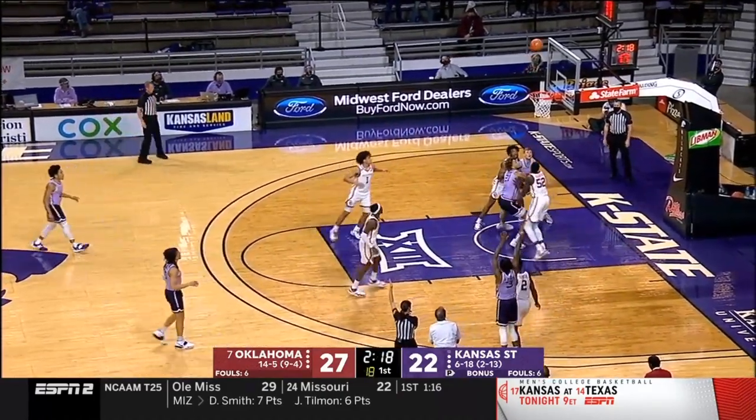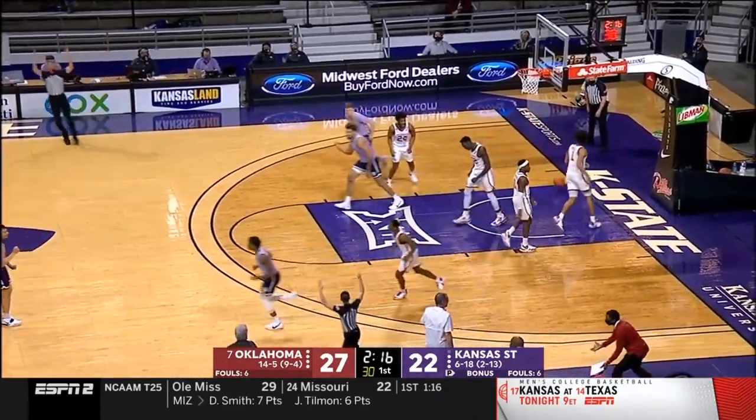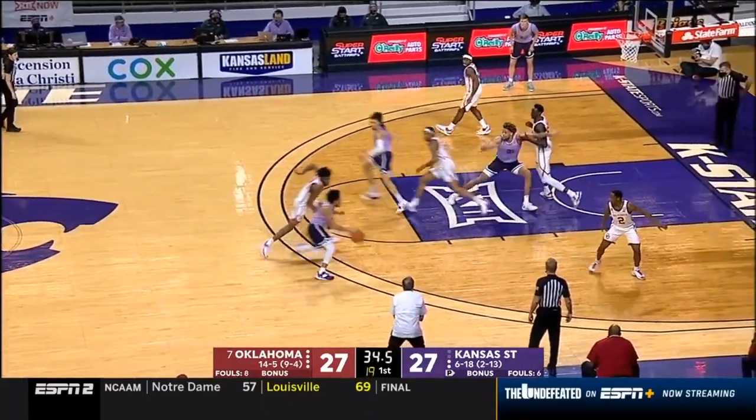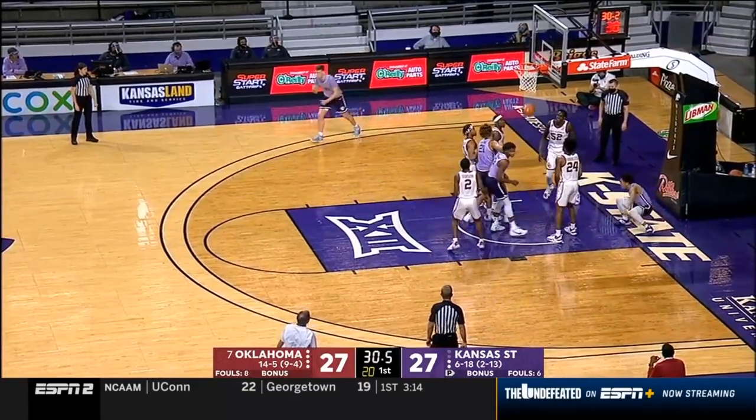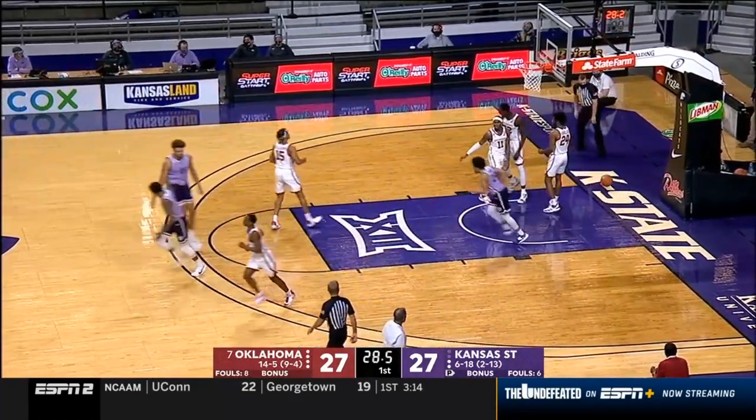Offensive rebound — Bradford three, Gordon got it. Davion Harmon — and again, another nice defensive possession by Kansas State. Bradford with a second chance opportunity.